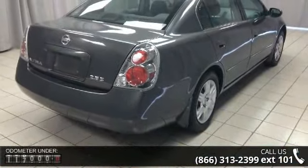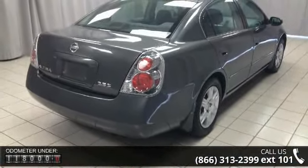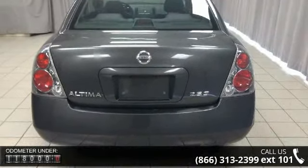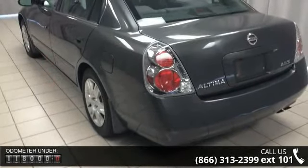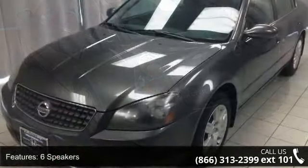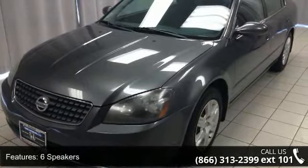Enjoy these notable features: six speakers, air conditioning, rear window defroster, power steering, power windows, remote keyless entry, four-wheel independent suspension, speed sensing steering, four-wheel disc brakes, and anti-whiplash front head restraints.